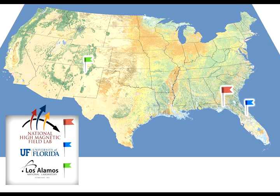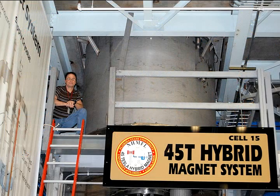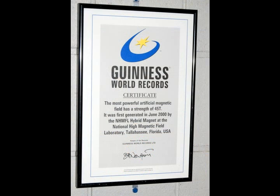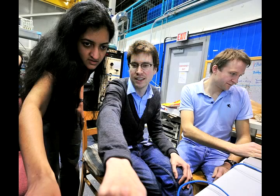Together we're the biggest magnet laboratory in the world. We have the highest powered magnets, we hold more than a dozen world records, and we exist in order to host roughly 1,000 visiting scientists every year who come to use our unique magnets for their scientific experiments.